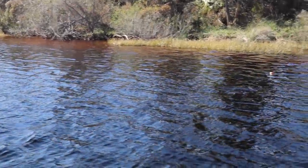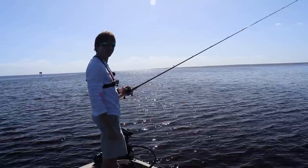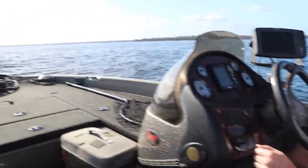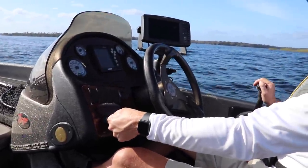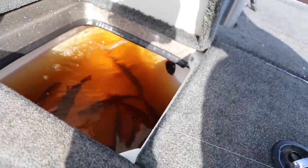You guys probably watched some of our videos from last month. We were on the St. Johns River — Lake George is massive — and of all places, we break down in the middle of Lake George. Normally this would be a bad sign when you're out here on a body of water like this. We had completely drained our batteries keeping all these golden shiners alive.